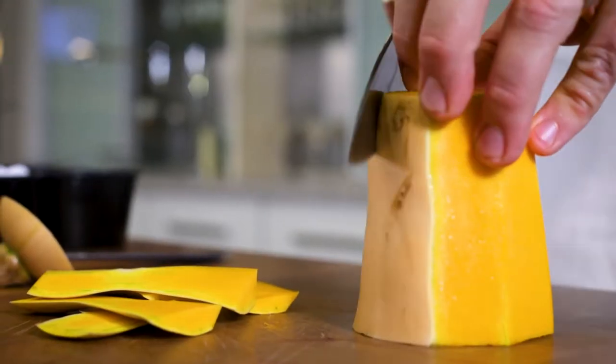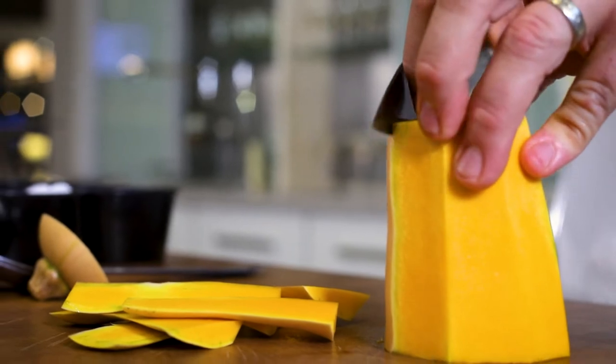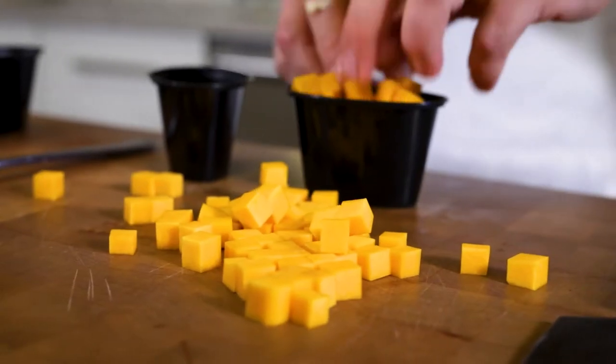Hi, my name is Chris Myers. I'm the executive chef at Chenta restaurant in Madison, and today we'll be preparing butternut squash ravioli with duck confit, sweet and sour cherries, chestnuts, and smoked shimeji mushrooms.